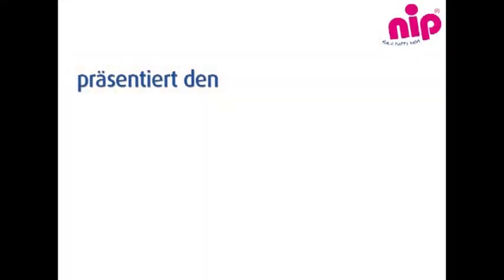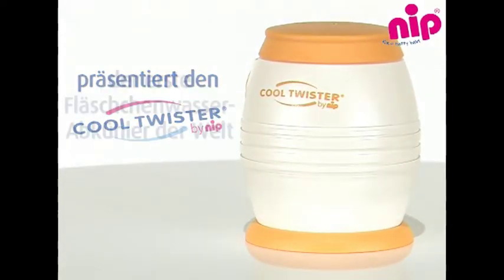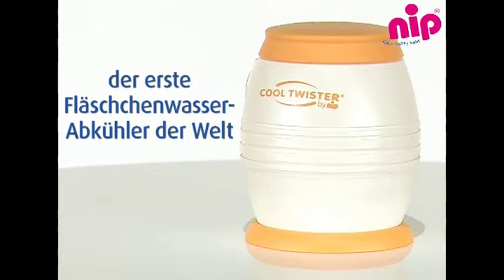Nip presents the Cool Twister, the first bottle water cooler in the world.